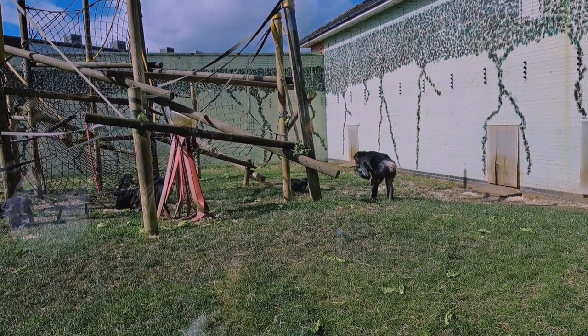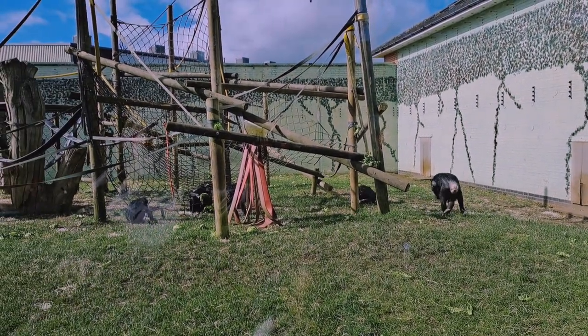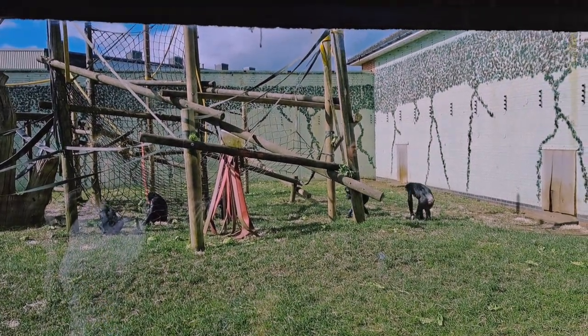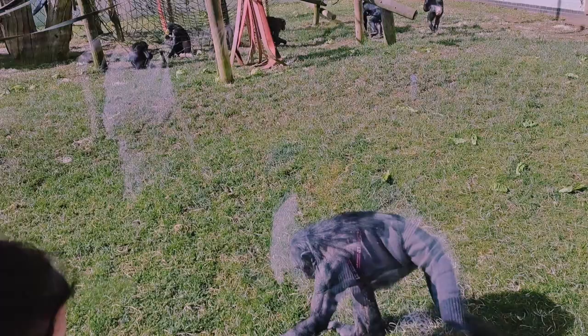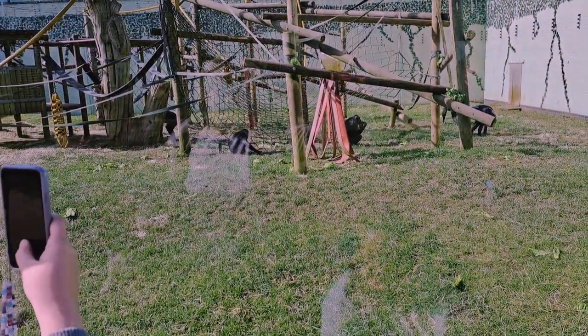Bonobos are our closest living relative, and chimpanzees are our second. These guys share over 98% of DNA with us. They're loving all the food — I think they had a pellet feed as well, scattered.